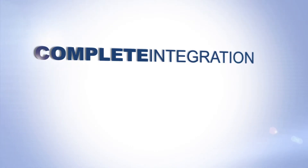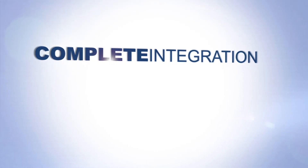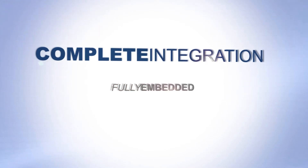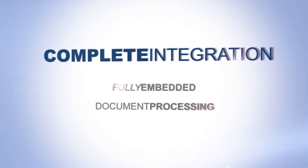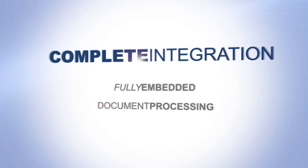It easily integrates with ECM and ERP systems. It's available as a recognition platform for developers and may be extended with web services capabilities to enable the latest in document capture and processing applications.